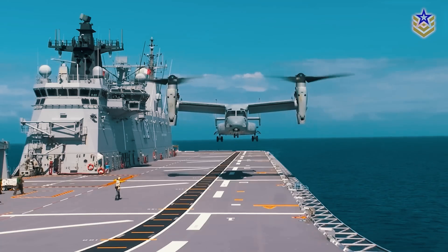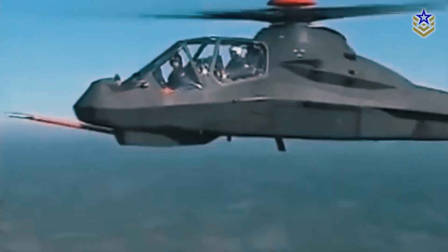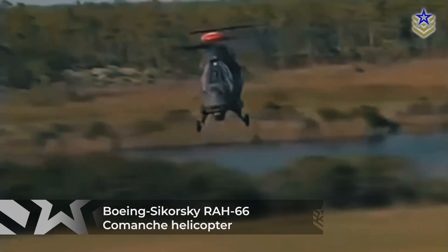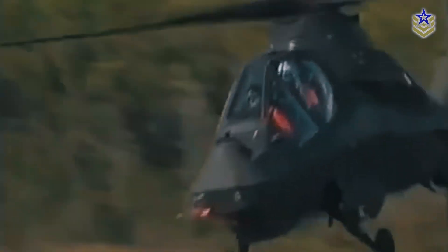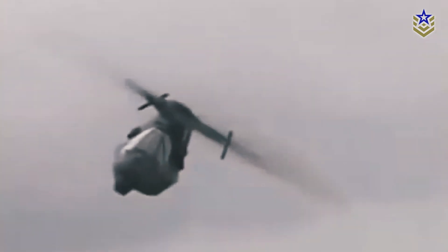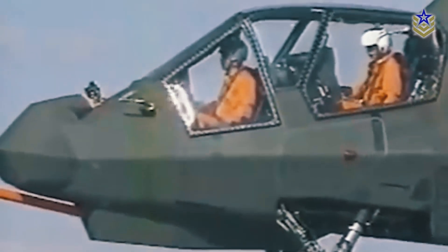However, there have been some attempts to create a true stealth helicopter. One of the most notable efforts was the Boeing Sikorsky RH-66 Comanche helicopter from the 1990s. This helicopter featured advanced materials and coatings to reduce its radar signature. Despite these innovations, the project was cancelled in 2004 after $7 billion was spent, with no operational units produced.